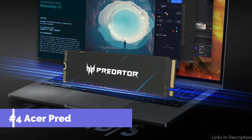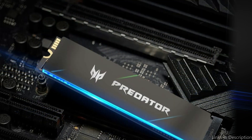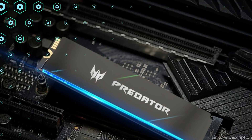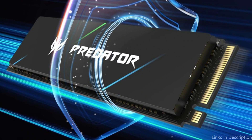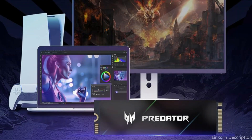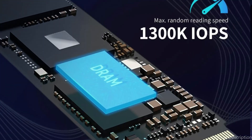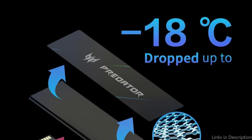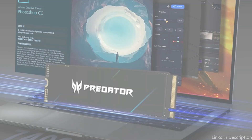On number 4, we have the Acer Predator GM7000 SSD. When it comes to laptop storage options, the Acer Predator GM7000 SSD is unmatched in speed and dependable performance. With its lightning-fast read and write speeds, this SSD stands out and guarantees unparalleled system performance. The PCIe 4.0 technology used by the Acer Predator GM7000 M.2 SSD allows for sequential read speeds of up to 7400 MB per second and write speeds of up to 3400 MB per second.